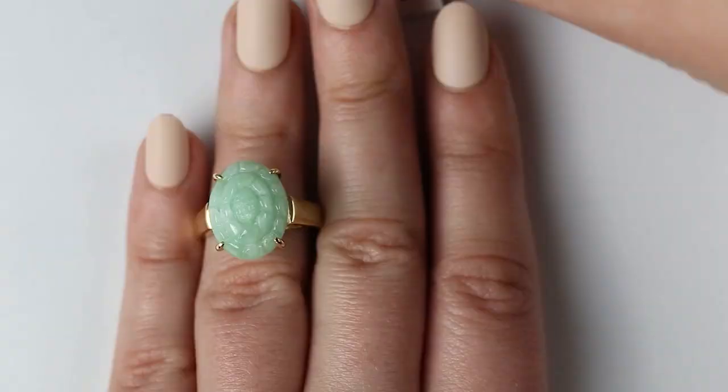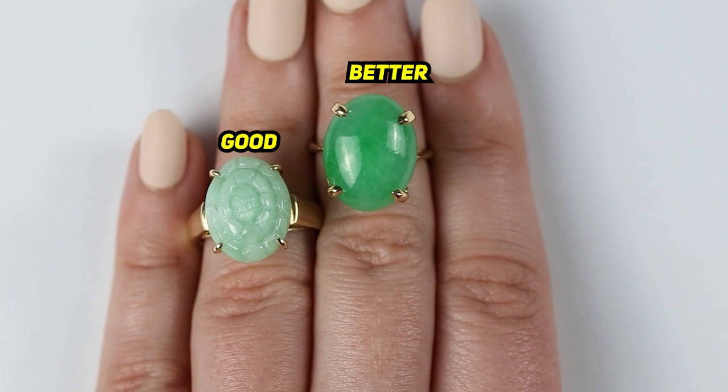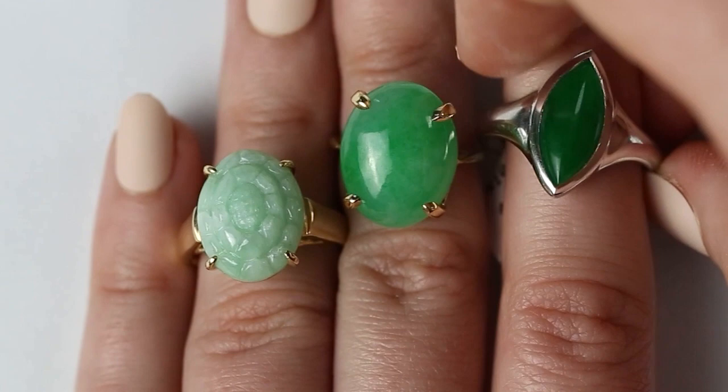So this is the same ring we were just looking at. Can you talk a little bit about this quality jump? I don't think anybody would argue that the solitaire is a more valuable, better quality of jade than the carving. They would both be very safe to be worn every day — jade is durable. The one on the right is a finer quality. The color is definitely finer. It's also cabochon as compared to carved.